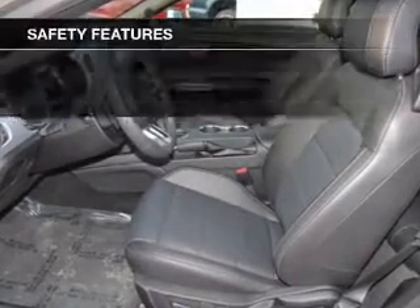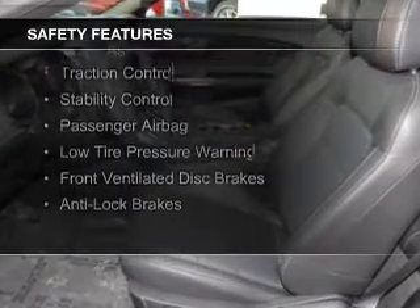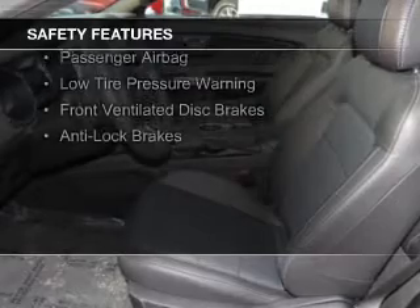Safety was made a priority with these features: xenon headlamps, side airbags, independent suspension, and brake assist.